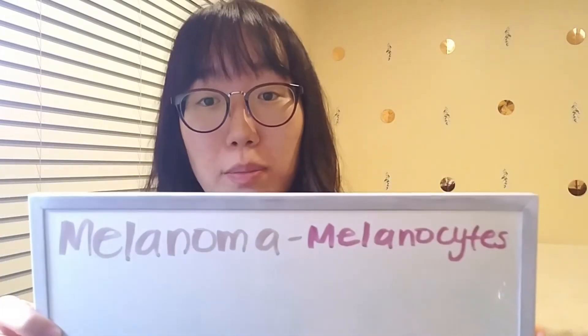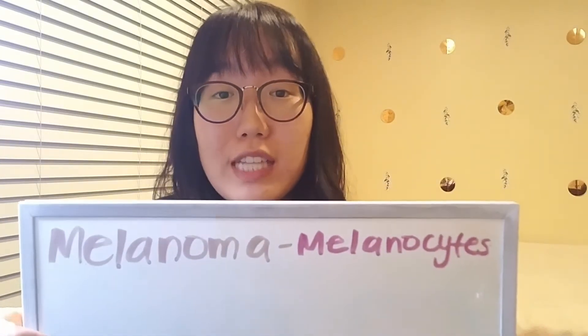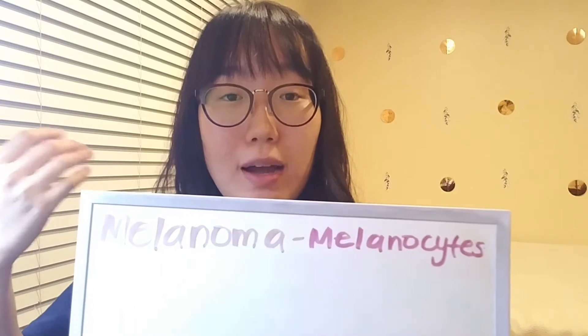Hello everyone, my name is Sarah and today we'll be talking about different types of cancers to raise your awareness. I'll be specifically talking about melanoma, which is a type of skin cancer. To talk about melanoma, you have to know about melanocytes, which are cells that give your skin its light brown or tan color.